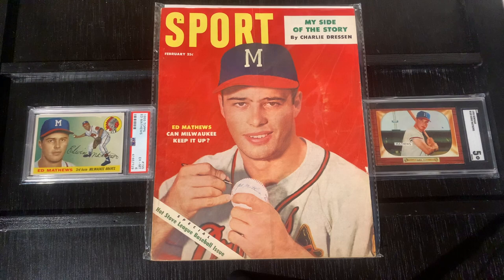So there you have it — some of my recent pickups. I hope you enjoyed this look into my collection. Have a great weekend.